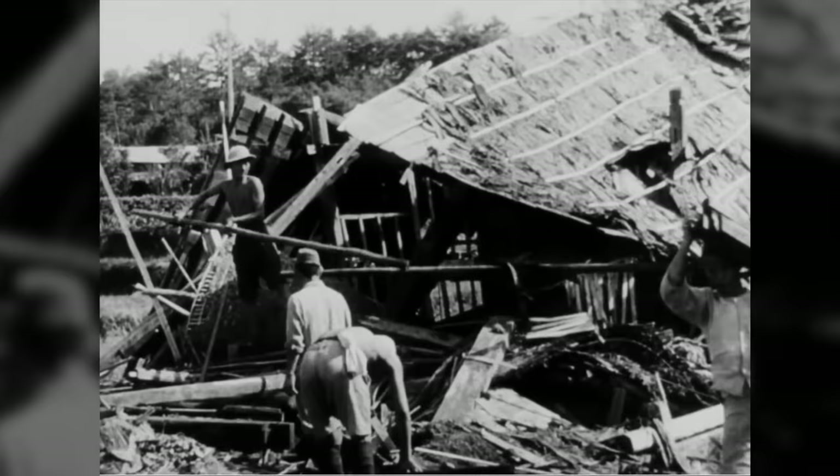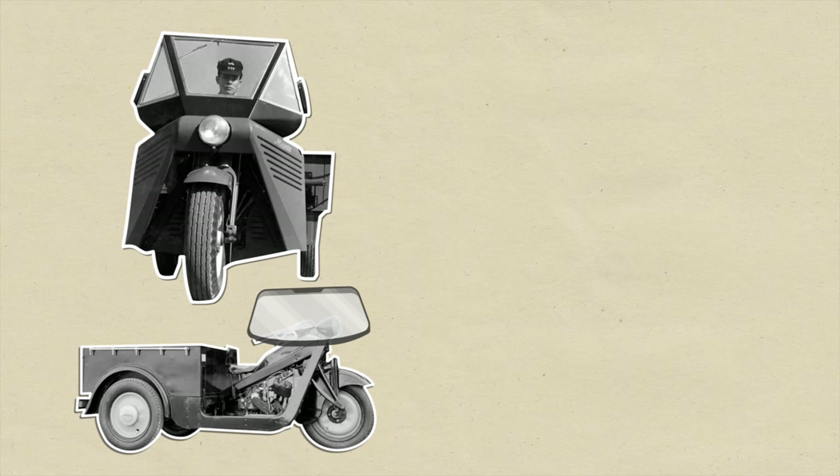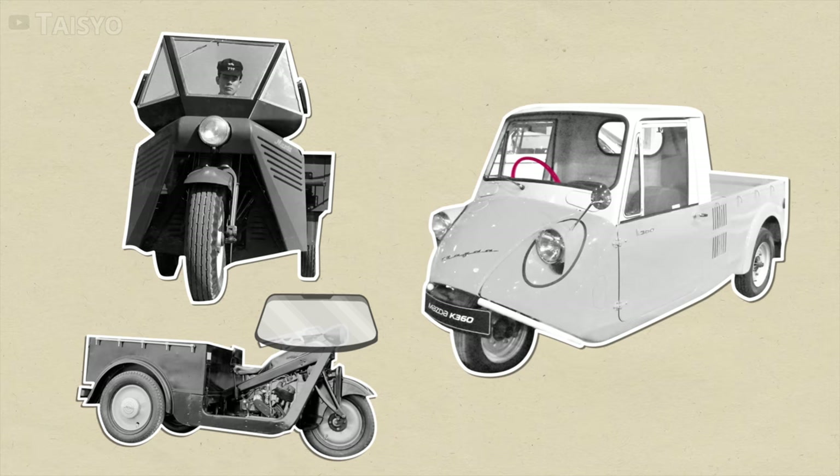The company knows their motorized three-wheel truck, the Mazda Go, will be helpful to a nation that needs to start moving again. Within four months, they resume truck production at the plant. The biggest holdup is the lack of tires. The Mazda Go begins its slow evolution into a real truck — it gets a windscreen and headlights, which no doubt is greatly welcomed by delivery men.